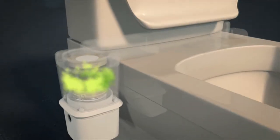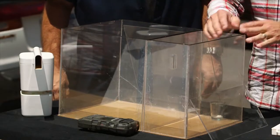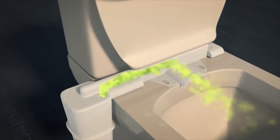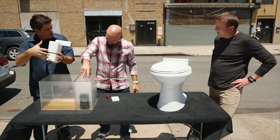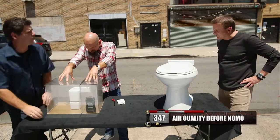Most people are going to smell how Nomo works, but we need to see how Nomo works. We're going to get some smoke going in this chamber here — that'll represent the smell. The Nomo will be in this chamber and we're going to try to suck the smoke out of there. Our air quality meter is reading zero right now because it's fairly clean air. I'm going to drop it in the box where the smoke's going to be. The Nomo's running. Our air meter is reading 347.